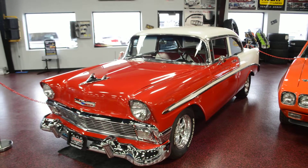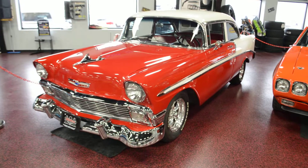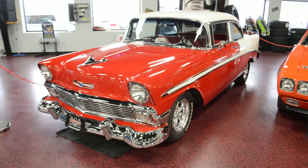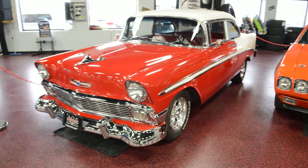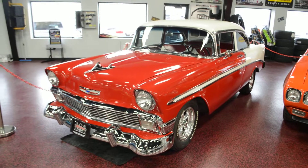Once again, Bob coming to you from Rides Auto Sales. As always, my name, email address, and phone number are going to be directly below this video. If you have any questions, feel free to shoot me an email or give me a call — ask for Bob. I'd love to answer any questions you have on this car and help you with your next purchase from Rides Auto Sales. Thanks for watching guys, and have a good one.